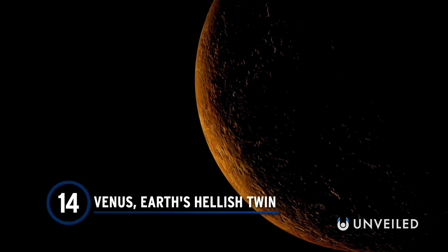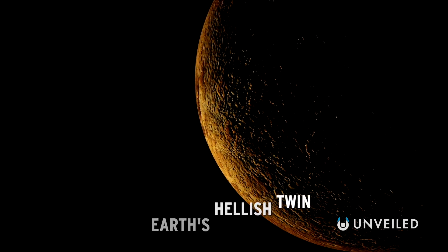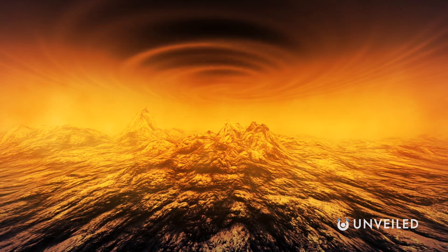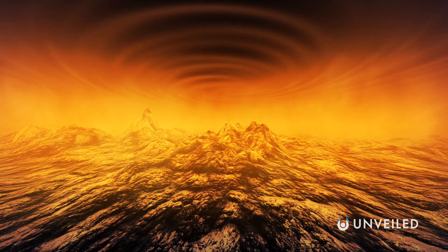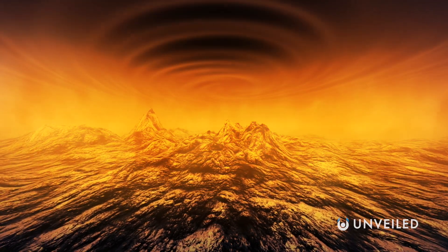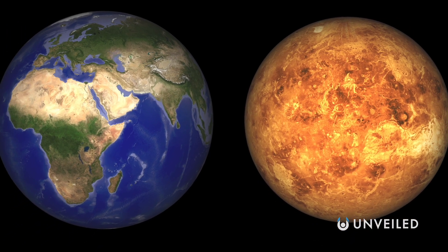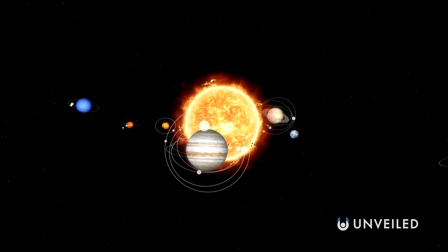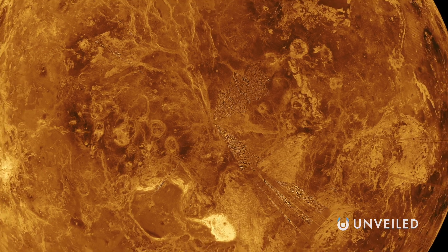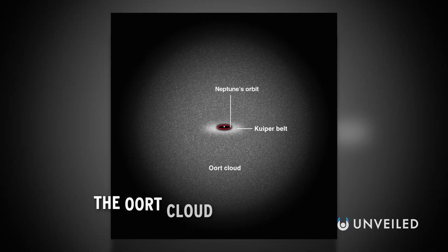Number 14: Venus, Earth's Hellish Twin. Venus's infernal, scorched surface is often compared to hell. Sulfuric acid clouds shroud the planet, and hot winds scour lifeless, barren deserts. If you stepped out onto the surface, you would be crushed by the dense air pressure and burn up in searing temperatures of close to 900 degrees Fahrenheit. Yet Venus is also a lot like Earth and could be a prophetic image of our future. It's similar to Earth in size, composition, and proximity to the sun, and billions of years ago might have harbored liquid water on its surface — until a runaway greenhouse effect cooked the planet.